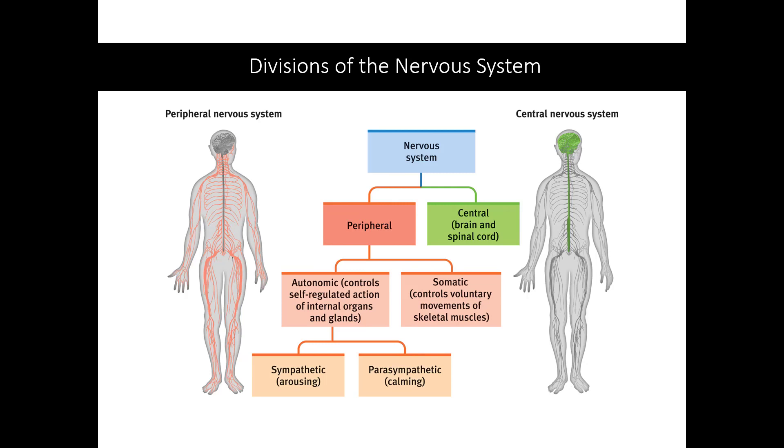The nervous system is divided into two major branches: the peripheral nervous system and the central nervous system. The central nervous system is the brain and spinal cord and acts as the decision maker for the body. It's the source of cognition. It receives information from the peripheral, makes a decision of how to respond, and then the peripheral outputs any behavioral choices made by the central nervous system. We will break down the components of the central nervous system in a little bit, but we're going to start by breaking down the peripheral nervous system.